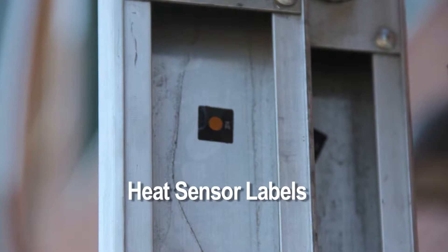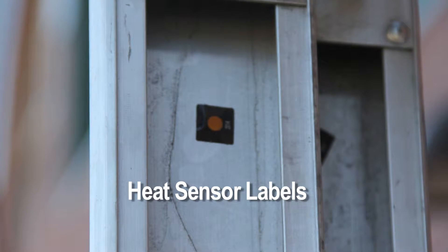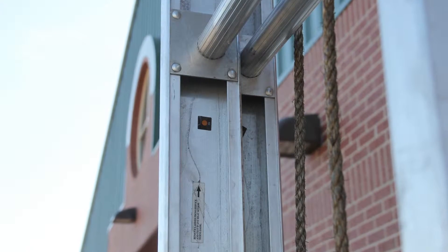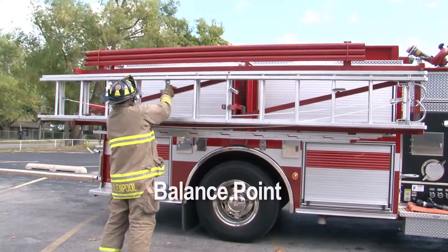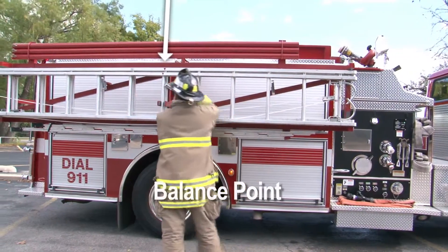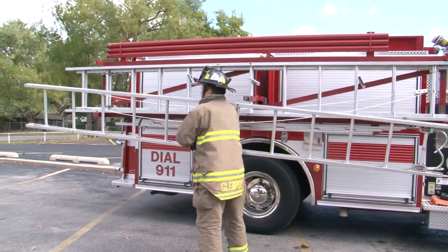Heat sensor labels are heat-sensitive stickers attached to the ladder to warn firefighters if the ladder has been exposed to excessive heat. If so, the ladder must be inspected and weight-tested before use. The balance point is the spot on a ladder where it balances evenly when lifted. Balance points should be marked on ladders to help in removal and carrying.